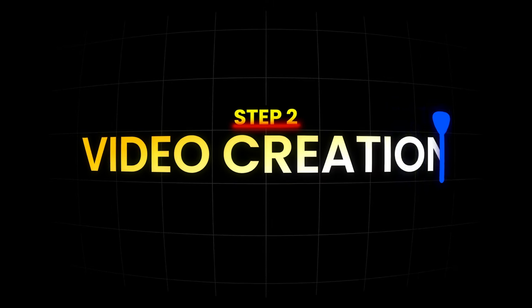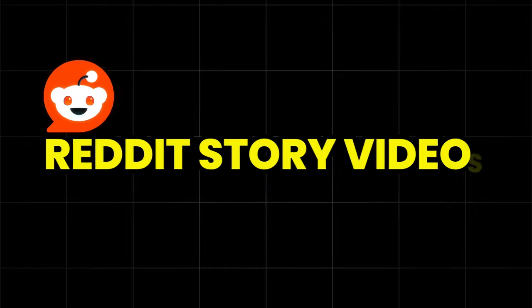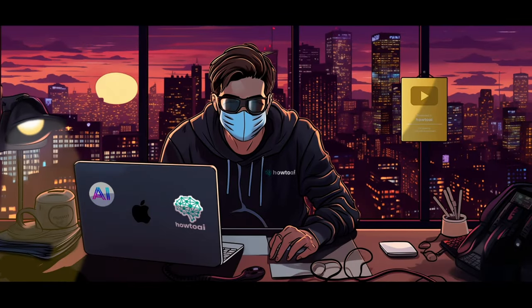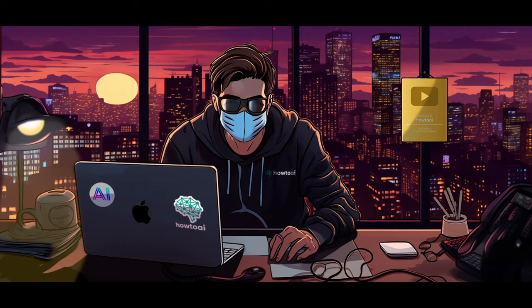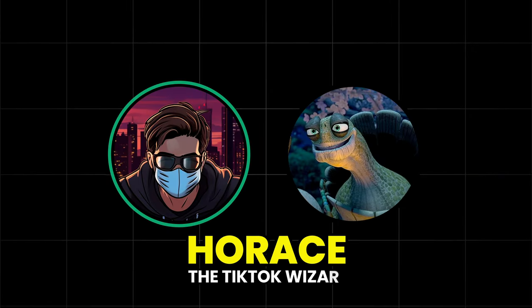Now let's get into the actual video creation. Reddit story videos are booming on TikTok, generating millions of views and thousands of dollars. But the niche is so saturated — everyone is making Reddit videos on TikTok today. Therefore, you gotta stand out from the crowd and do something different, which is exactly what I'm going to show you how to do. For this, I've invited my very good friend, Horace the TikTok wizard.